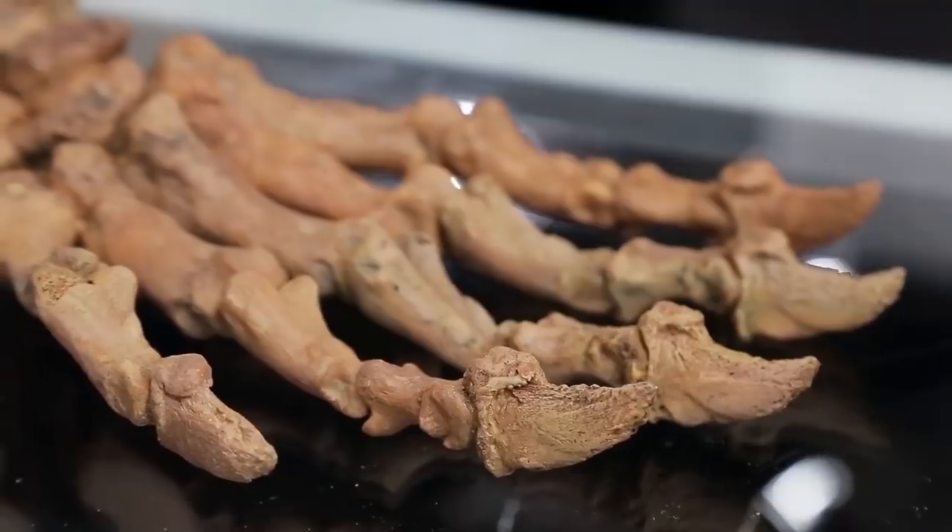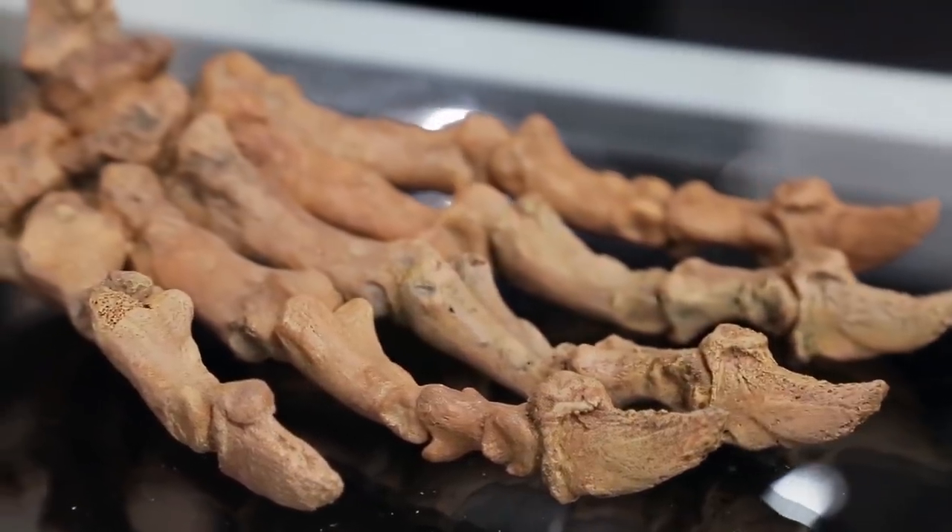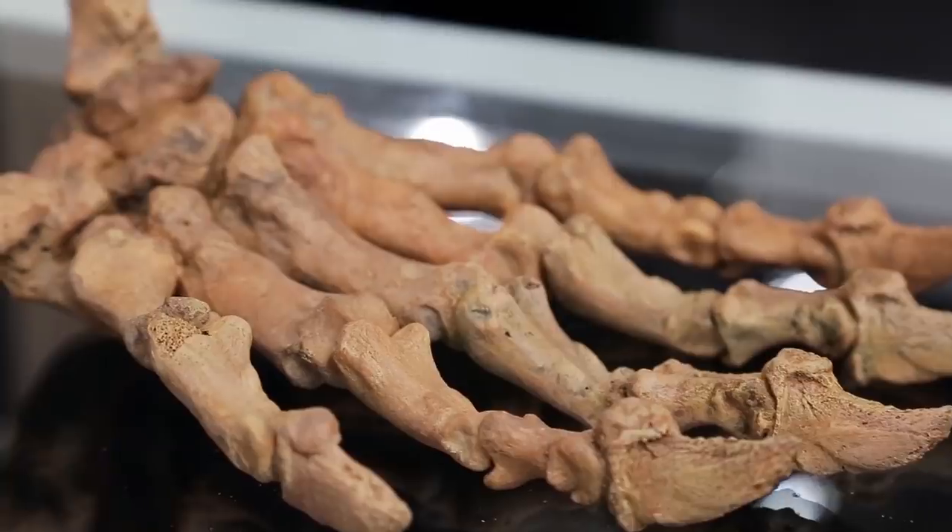So I have a lady in the store with what she says is a fossilized cave bear paw, and that it's over 10,000 years old. Fossils are super collectible right now, and they bring good money, but I have no idea if this thing's real or what it's worth. So I've called in Andre, my paleontologist friend.